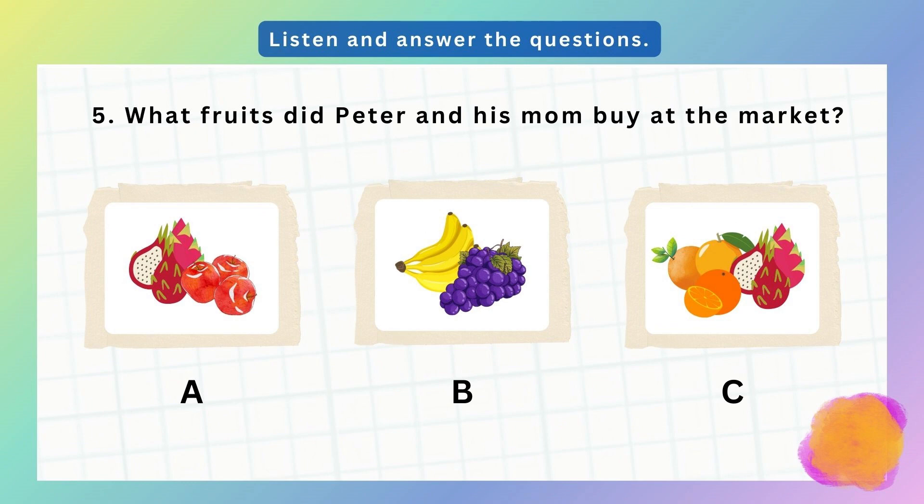5. Wow, mom, look at all these fruits. Apples, bananas, grapes, and those funny-looking dragon fruits. So many choices. You're right, Peter. Do you want to try the dragon fruits? Yeah, let's get some. And maybe a few apples for a snack. Sure. Let's enjoy picking out our fruits together.